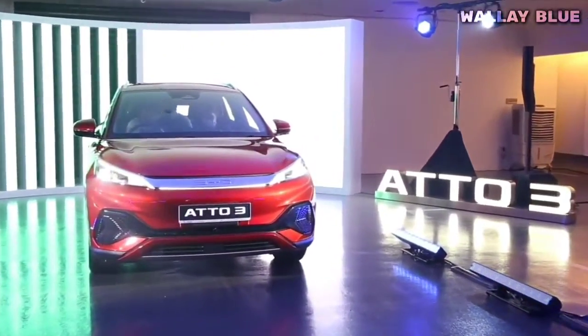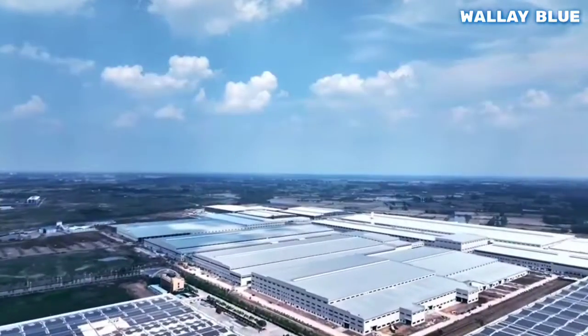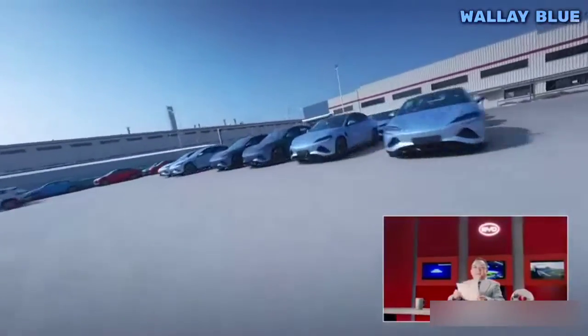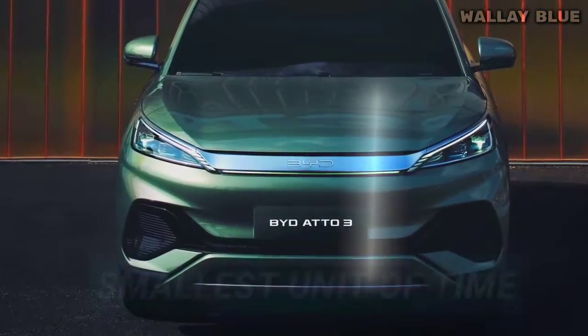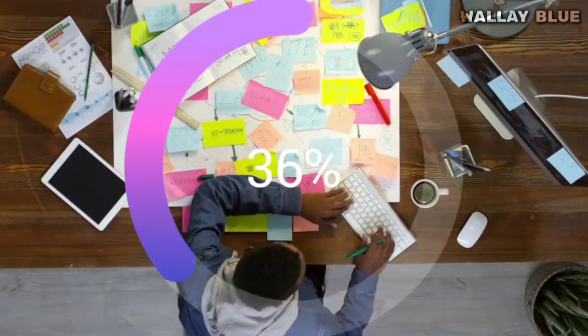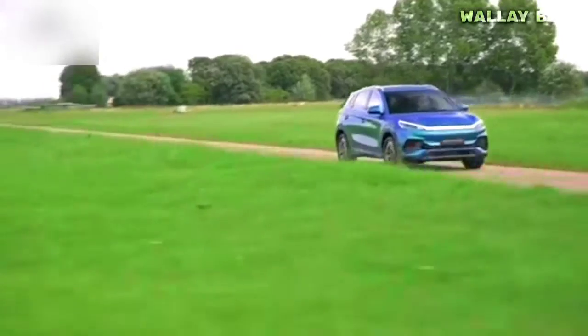With its European production focus and consideration for other targeted markets, BYD is setting a new standard for affordable electric vehicles. BYD has given the ADO3 its name with purpose — ADO represents the smallest unit of time that cannot be measured, symbolizing the vehicle's boundless energy and dynamic performance.